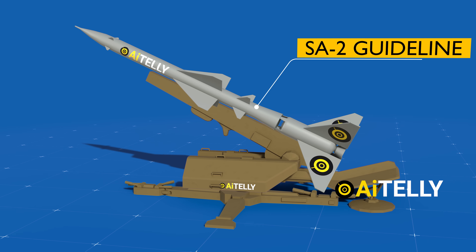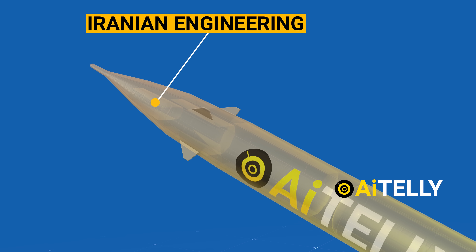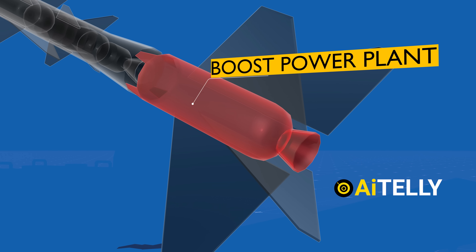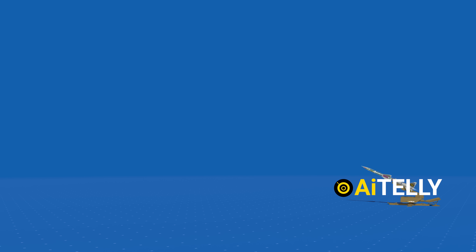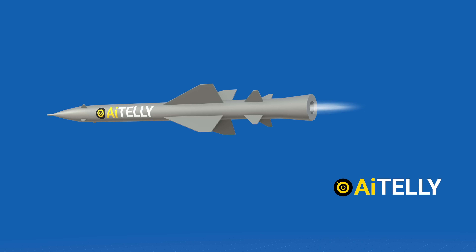Finally, we have the Russian or Soviet-era missile that has been re-engineered by Iran to function as an anti-ship ballistic missile. These missiles use solid propellant boosters to effectively thrust the missile to a desired altitude, activating the second-stage liquid propellant engine, as shown in the upcoming video.